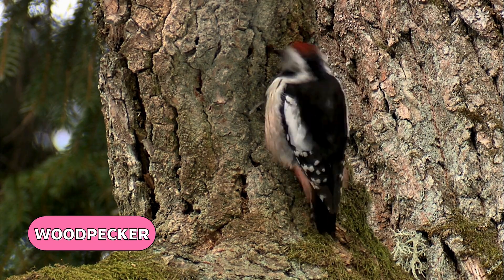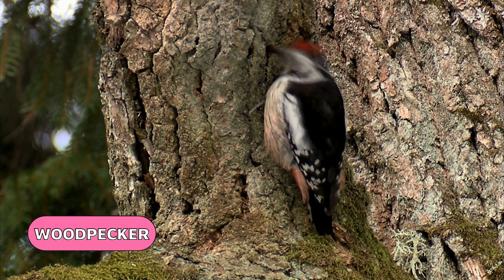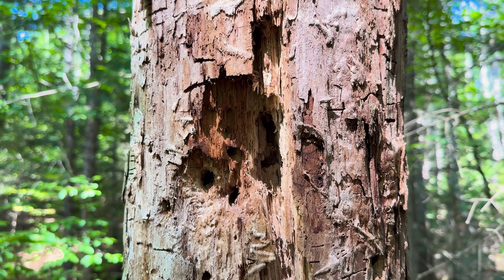Predatory birds are here in the taiga as well, such as the northern goshawk and sharp-shinned hawk. Woodpeckers are specialized predators of wood-inhabiting insects and are important in the control of spruce beetle populations. While searching for food, woodpeckers excavate tree cavities, which other animals use as homes.